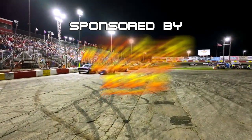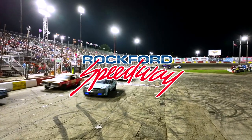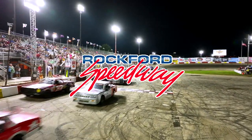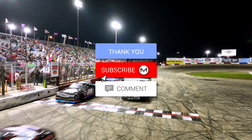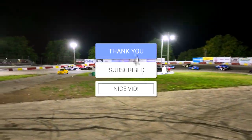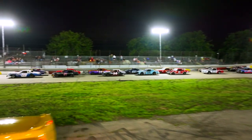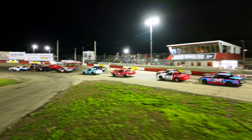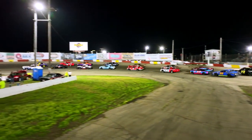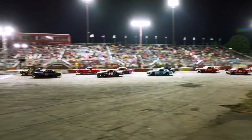Flagman Dave Sankey is giving the 161 of Lloyd Hawkins the one lap to go. Car, corner, pace truck takes the dive off in turn two. We are green flag racing.